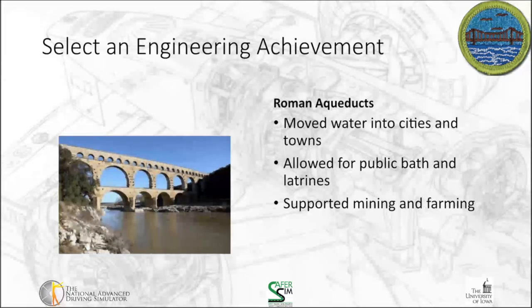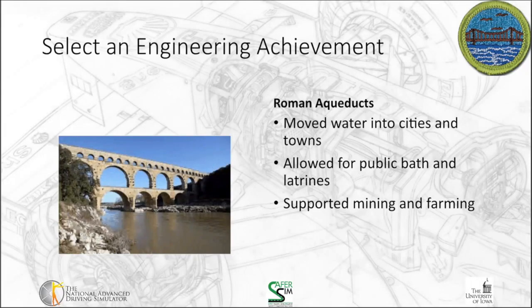The last one on my list takes us way back to the ancient Romans. The Roman aqueducts are truly a marvel in that they allowed the movement of water into cities and towns from remote locations. This allowed communities to be much larger than could be supported by the local water supply. It also allowed for public baths and latrines, and supported mining and farming. Interestingly, this was an engineering achievement that was created and then fell off as the Roman Empire collapsed. Some of this technology fell out of use because the knowledge was lost with the collapse of the empire, and that knowledge had to be regained over time.